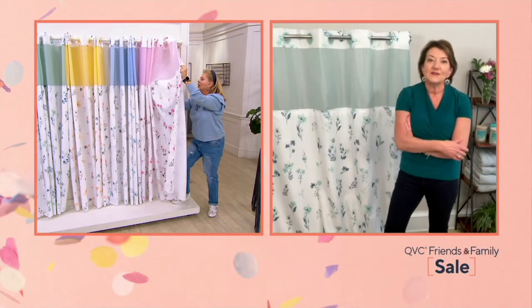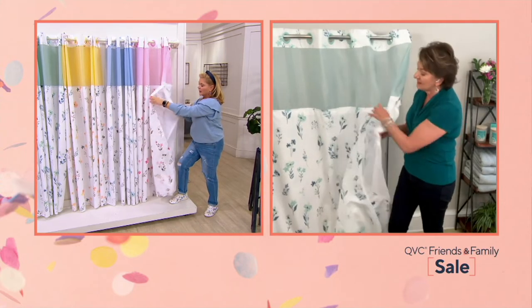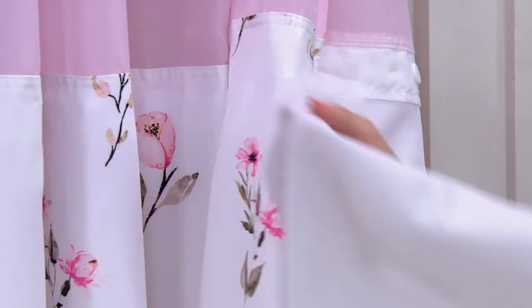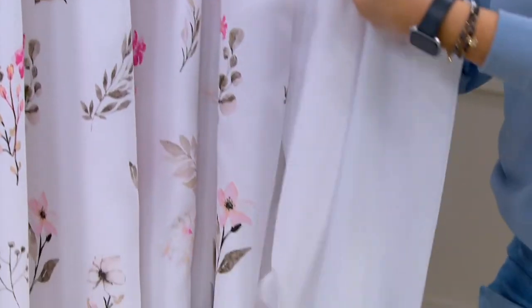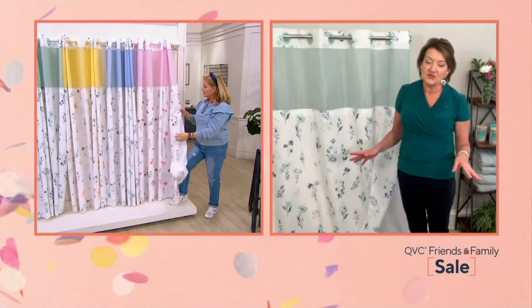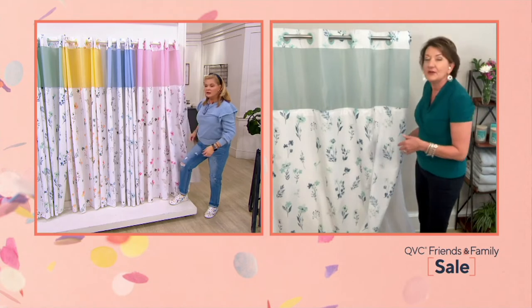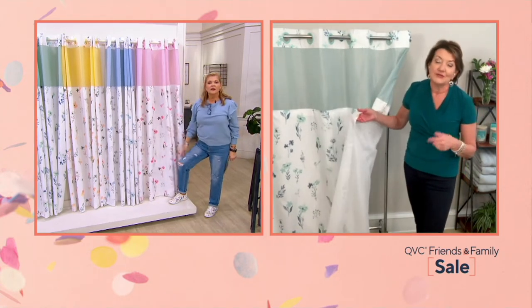That liner underneath is our fabric liner, and that fabric liner is terrific. It's got magnets in the corners so it's going to stick in the tub and stay properly. And when you want to wash it, you can just snap the liner out — you don't have to take the whole curtain down. The whole thing is machine wash and dry, but the liner you can just pop in the washer by itself. If you need to replace it down the road, you can do that too — we have them on QVC.com.